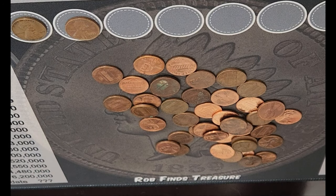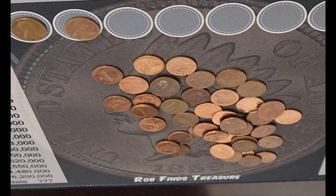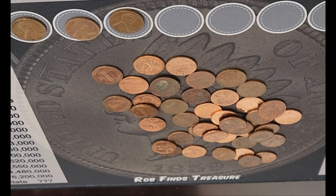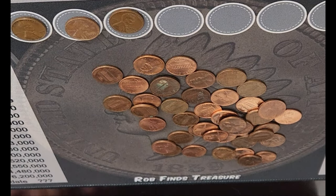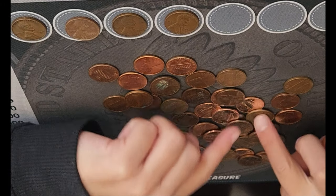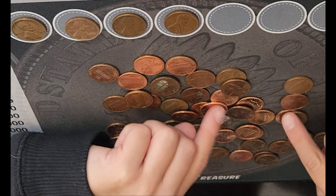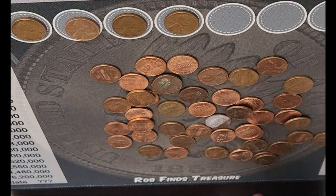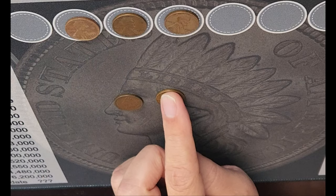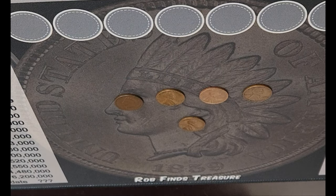Another wheat penny. No way. There is no way you got another one. This one is a 1958 Denver. Another one. You're kidding me. The fairy was very kind to us. This one is from 1939. Okay, let's keep on hunting. This is a pretty incredible day, huh son? Yeah. We've got the Indian head penny and then four wheat cent pennies. Three from the 30s and one from the 50s. Thank you, coin fairy!